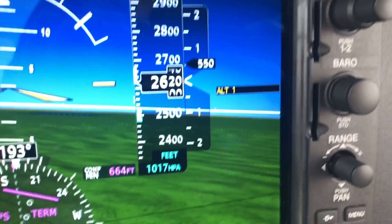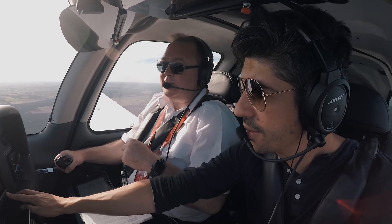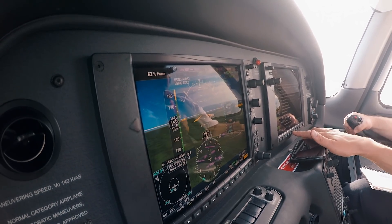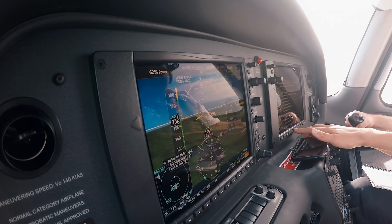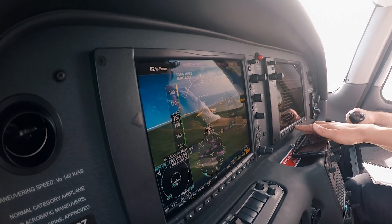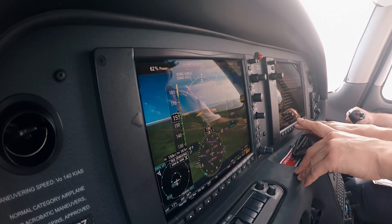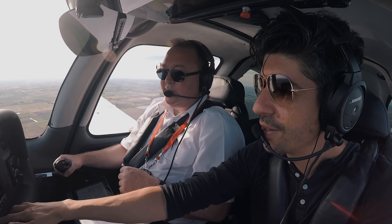So now we have to acknowledge it and go to our checklist. ALT 1 circuit breaker - check and set. We know that's out. So ALT 1 master switch - make sure that's on, then turn it off and cycle it: off and then back on. If it does not reset, so you've got low ALT 1 current - ALT 1 master switch off. Turn it off.